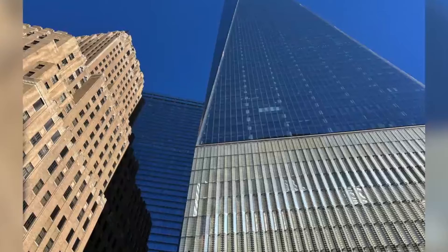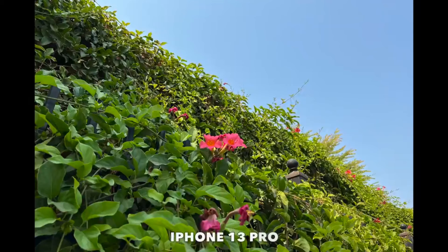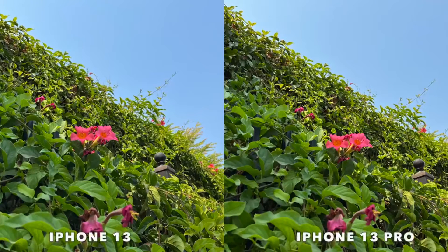Much like last year, the iPhone 13 Pro models have the edge over the standard iPhones regarding camera specs. The question is whether you want to fork out a good bit more money for the extra lens and some advanced features.